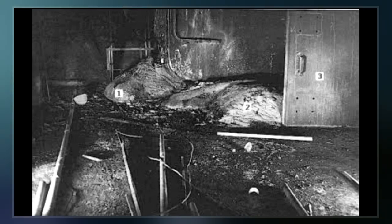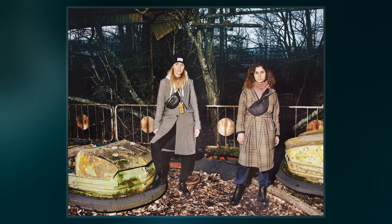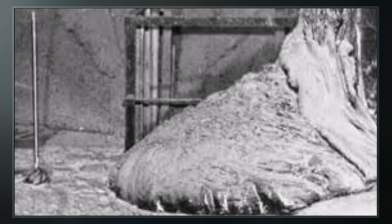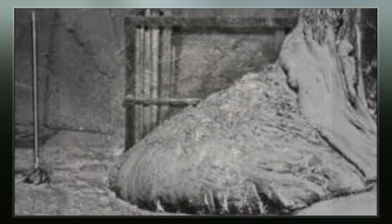The Elephant's Foot is a large mass of black corium with many layers, externally resembling tree bark and glass. It is named for its wrinkly appearance, resembling the foot of an elephant.